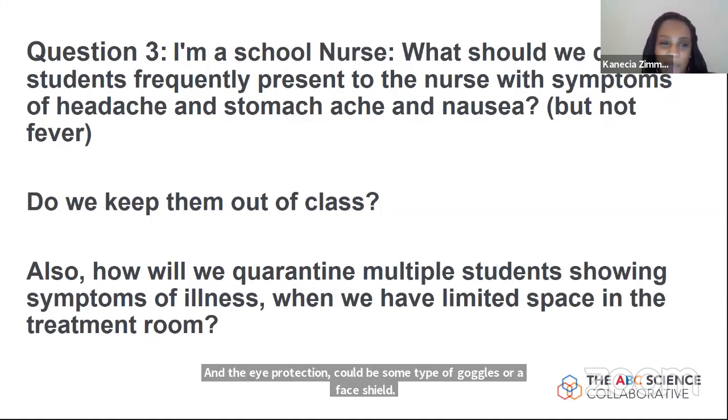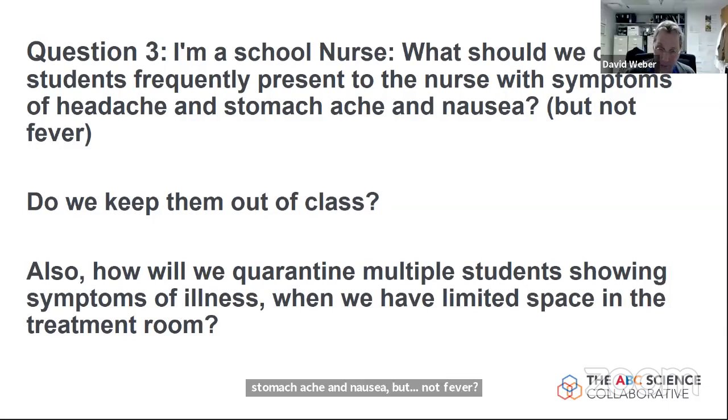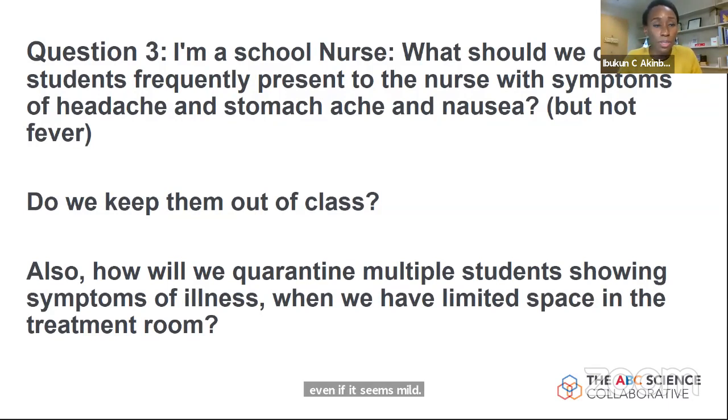As a school nurse, what should happen when students present with symptoms of headache, stomach ache, and nausea but not fever? In this current environment, it's hard to say whether something is definitely COVID or flu or something else. The recommendation is to remove a symptomatic child from the classroom — even if it seems mild, such as a headache, stomach ache, or nausea — and have them evaluated, or have a parent or caregiver come pick them up and take them out of the in-person school setting.